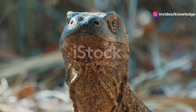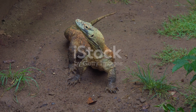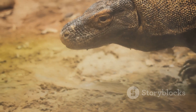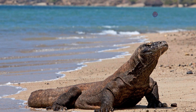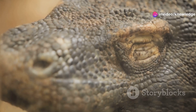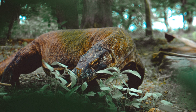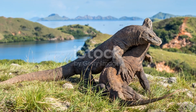Let us first consider the sheer size of the Komodo dragon — it is the largest lizard alive today. An adult male can grow to 10 feet long; that is longer than a small car. They can weigh over 150 pounds. Imagine encountering such a colossal reptile. Its bulk is truly impressive — a testament to nature's grandeur, a heavyweight champion of the lizard world.